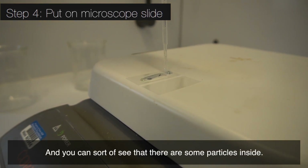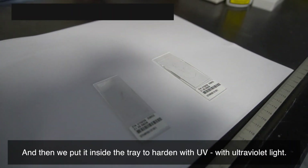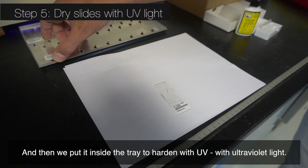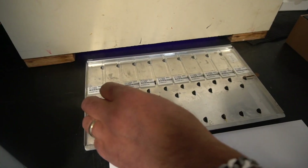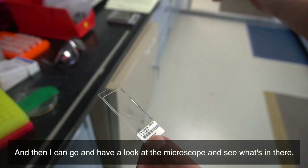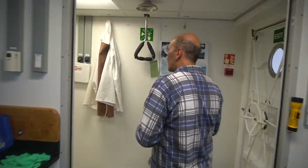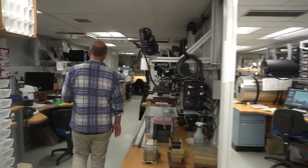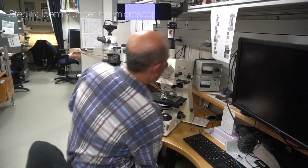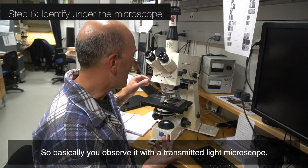And you can sort of see that there are some particles inside. And then we put it inside the tray to harden with UV, with ultraviolet light. These slides are ready to be observed at the microscope. And then I can go and have a look and observe it with the transmitted light microscope.